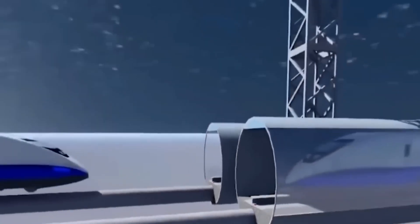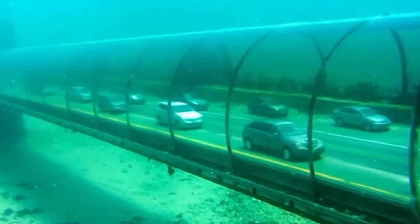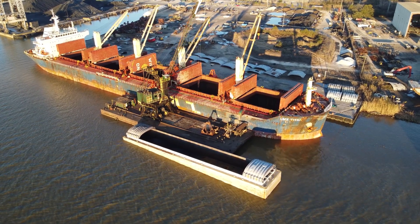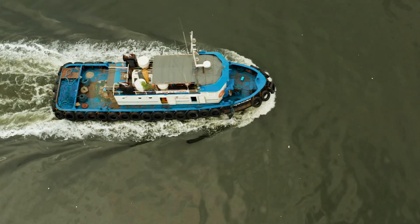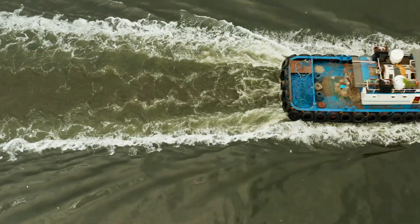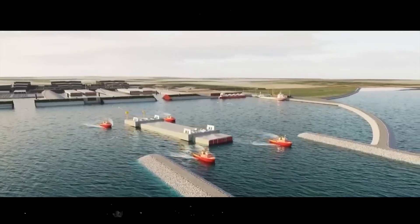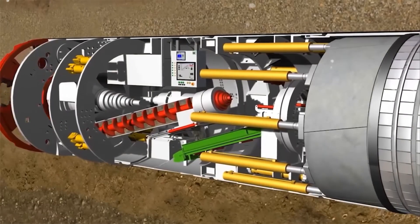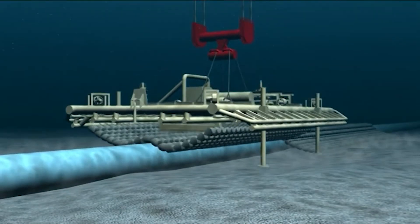Then comes the magic trick: they make them float. By sealing off both ends with temporary bulkheads, each tunnel segment becomes an airtight container, buoyant enough to float like a barge. Once ready, tugboats guide them into position out on the water, slowly and carefully, as if towing an 18-storey building lying on its side. But floating a tunnel is only half the challenge — the real trick is sinking it perfectly into place. The sea floor is dredged into a shallow trench.